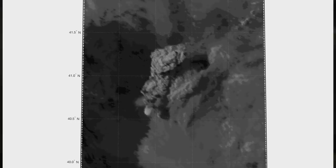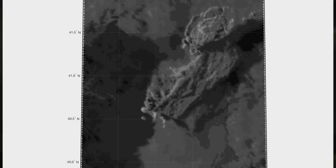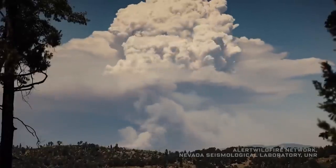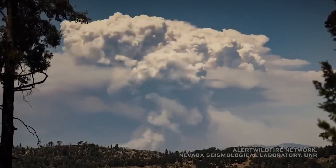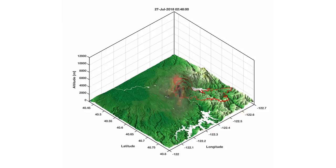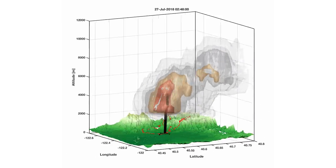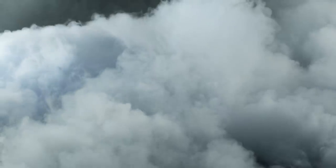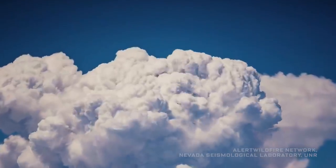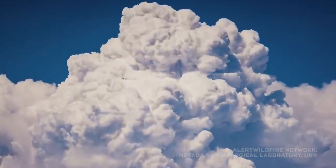Fire tornadoes develop a link to what's called an overlying pyrocumulonimbus cloud — a fire-generated thunderstorm. The column of hot air rising from the wildfire can trigger its own weather system, its own thunderstorm. There's a fair bit of water vapor inside this big smoke plume. As the plume gets higher, it eventually reaches a point cold enough that it can no longer hold the initial amount of water, forcing that water from the invisible vapor phase into liquid cloud droplets — seen as a bright white cloud developing in the plume.